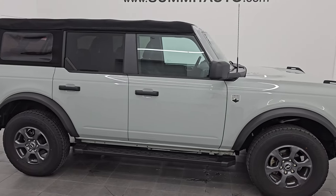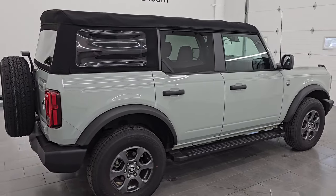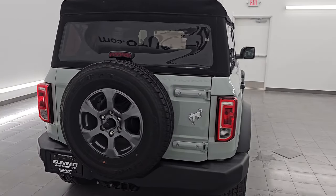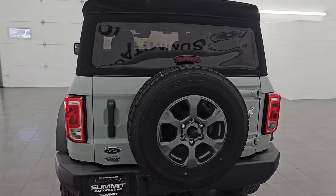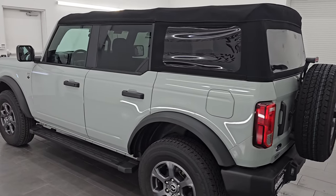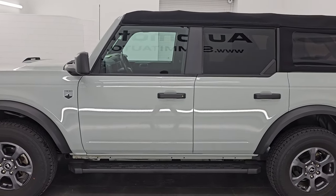Hey, this is Brett. Hope everybody's having a great day. I am super excited to go over this ultra clean 2021 Ford Bronco Big Bend edition. This is stock number 24J218A. I am here at Summit Automotive in Fond du Lac, Wisconsin, your new and used SUV headquarters.